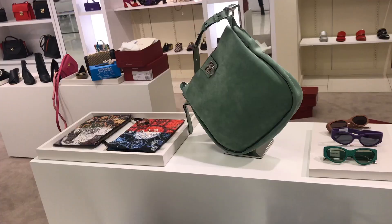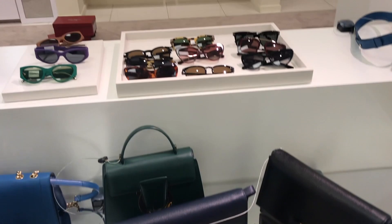There was a nice selection of bags in jewel tone colors and a small assortment of sunglasses. They also had a few belt bags.